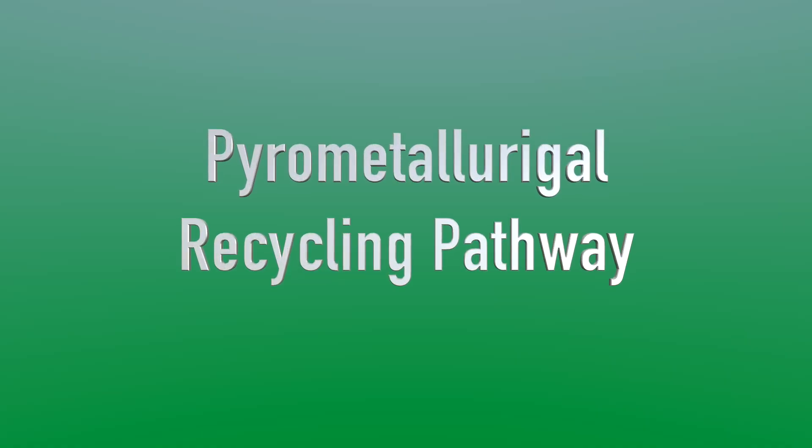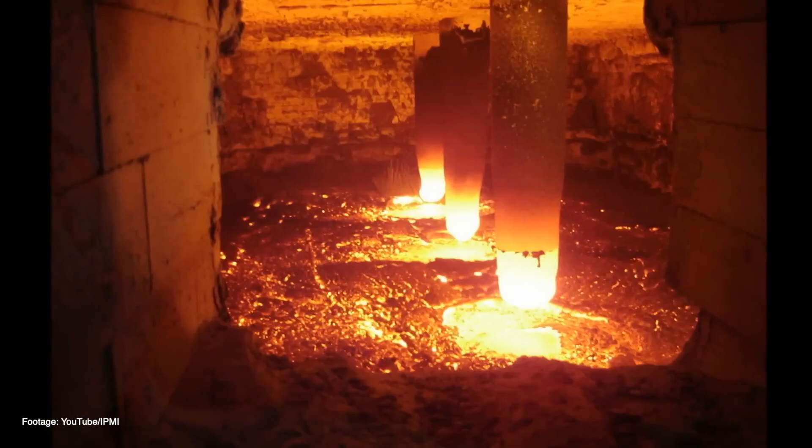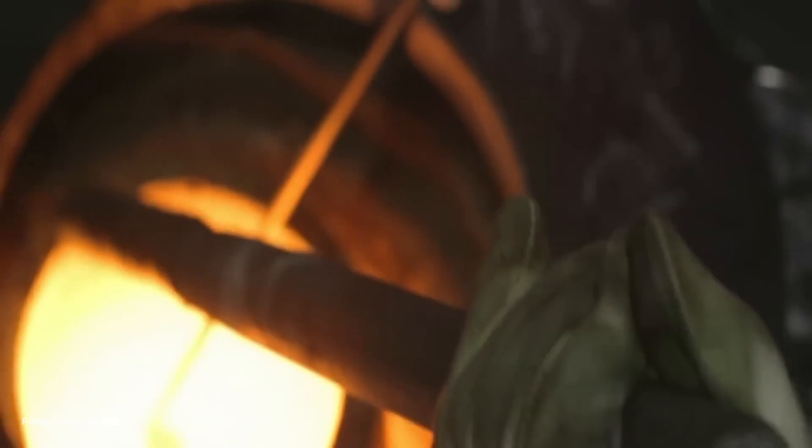A second method, depending on battery chemistry, is the pyrometallurgical recycling pathway. This is where the lithium-ion battery cells, or modules, are directly placed in a furnace and smelted at a high temperature.